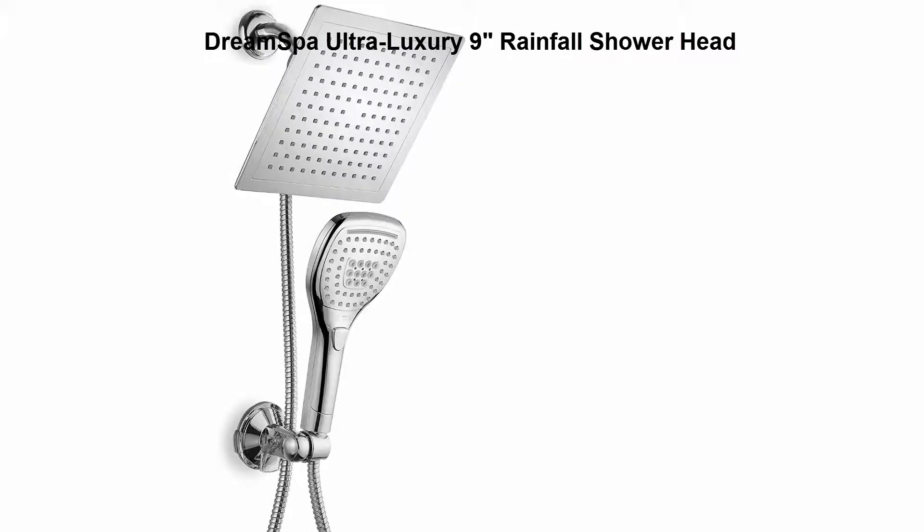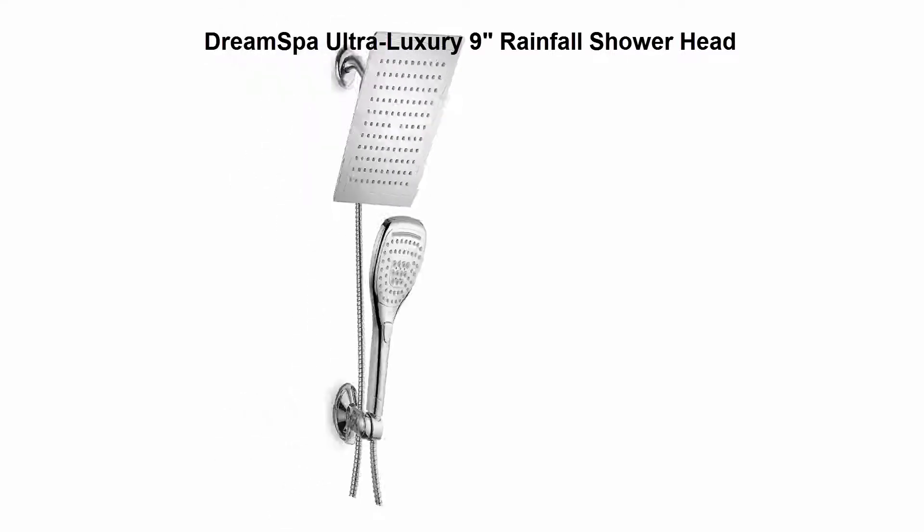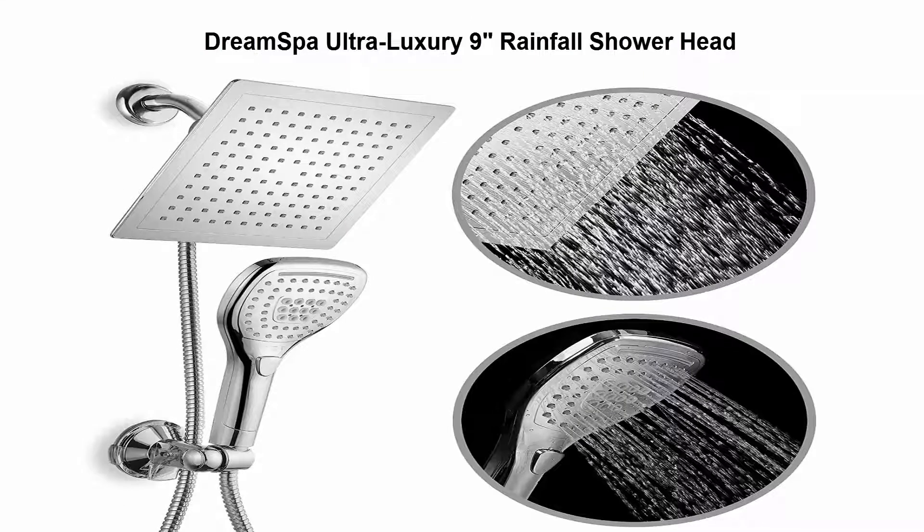Top 3: DreamSpa Ultra-Luxury 9-inch Rainfall Showerhead. Use this luxurious rainfall showerhead for a drenching rainfall experience. Extra-large 9-inch base provides shoulder-to-shoulder water flow coverage.